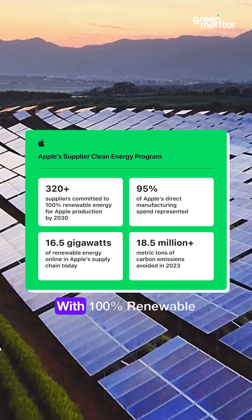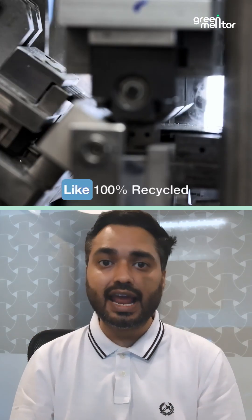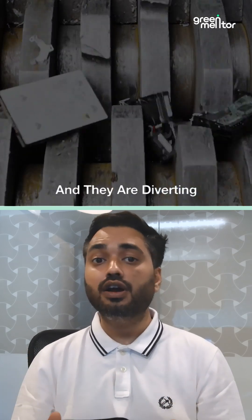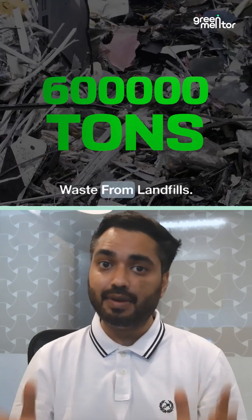They're powering their suppliers with 100% renewable energy. They are using recycled materials, like 100% recycled cobalt used in their batteries. And they are diverting more than 6 lakh tons of waste from landfills.